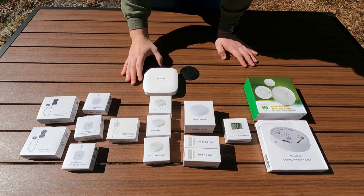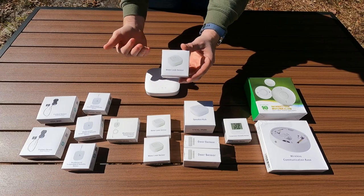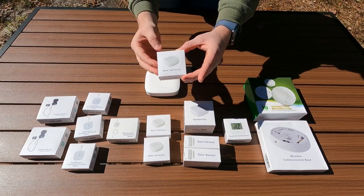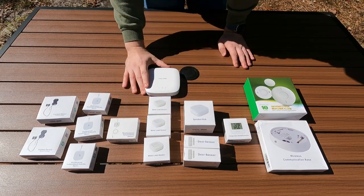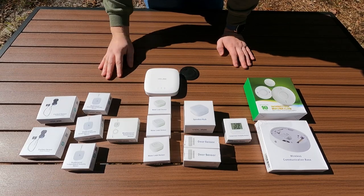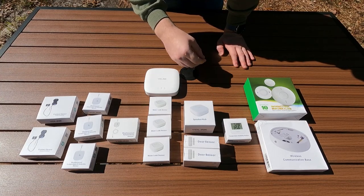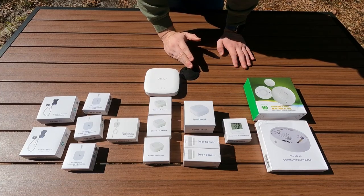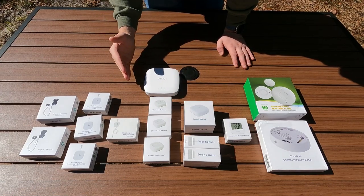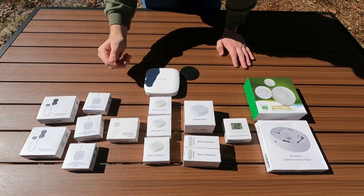In your RV you can place water leak sensors behind a toilet, under a sink, in the storage bay, or under your shower. Water kills an RV in a hurry. There are two little prongs on the top and bottom - if any moisture touches it, it will communicate with your YoLink hub. You can set up a wide range of commands: if this detects water, a siren can go off, and they do have other devices that can shut the water off to your unit. You can chain these things to do something when something else happens.